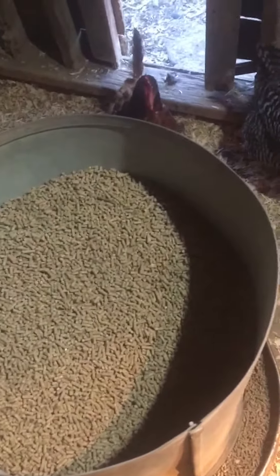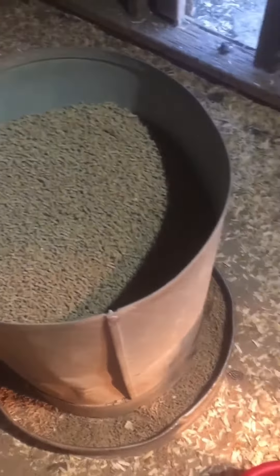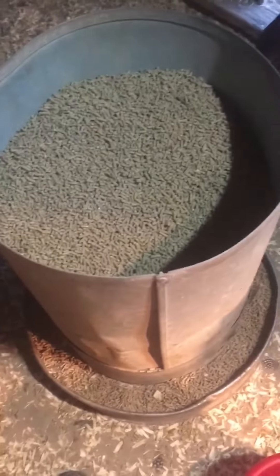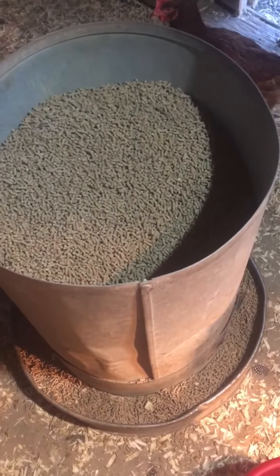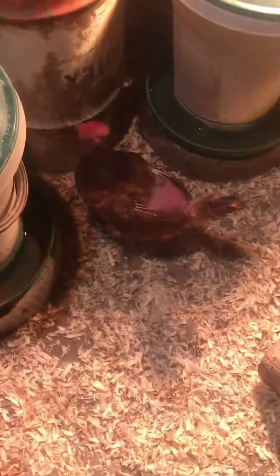If you direct your attention to this, we have the premium exotic bird feed. Did I say chicken? I mean exotic bird feed. Came in straight from Africa the other day. It's about $150 a bag. It's a pretty hefty price, but it's what gives them their luscious tail feathers.